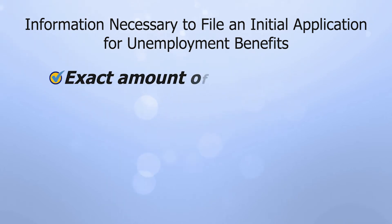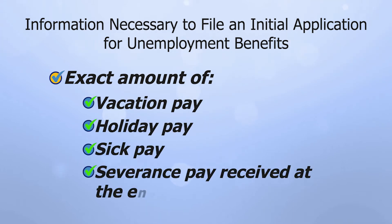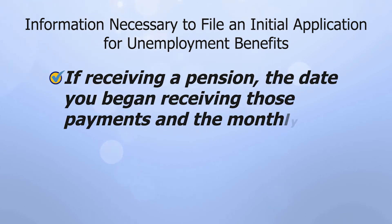You will also need to provide the exact amount of any vacation pay, holiday pay, sick pay, or severance pay you received at the end of your employment. If you are receiving a pension from any employer, recent or past, you'll need the date you began receiving that pension and the monthly amount.